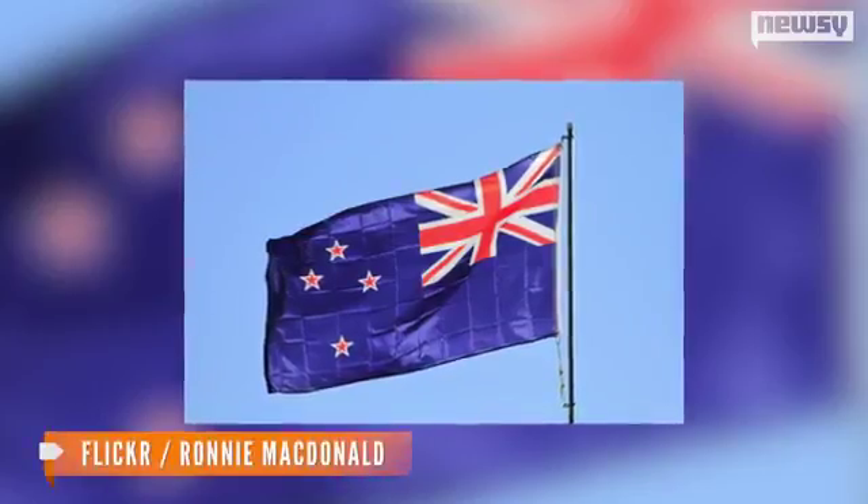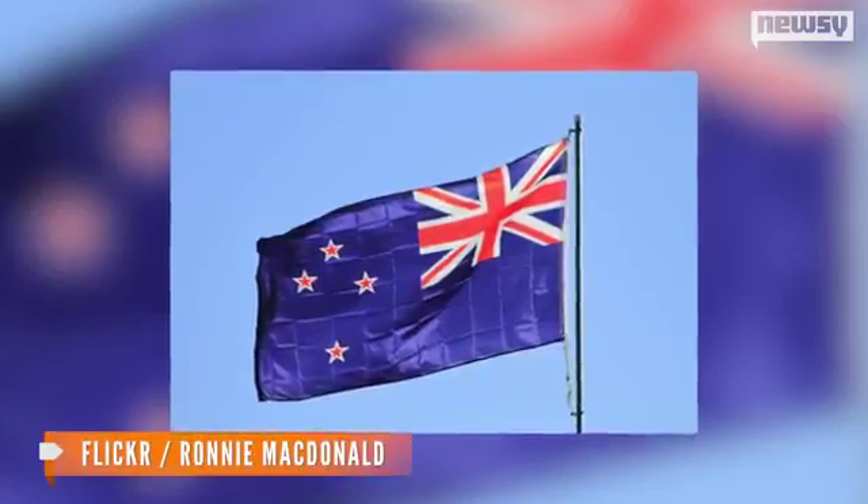The flag also has four stars on it, which represents the Southern Cross constellation seen in the Southern Hemisphere. Key told the New Zealand Herald why he thinks it's important for residents to have a say in the matter: "What has been quite clear, I think, is that New Zealanders are interested in the topic, they can see the merits of having the debate, but they also want to be fully engaged."